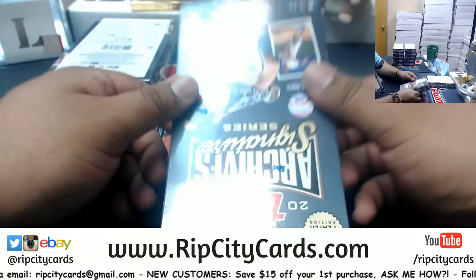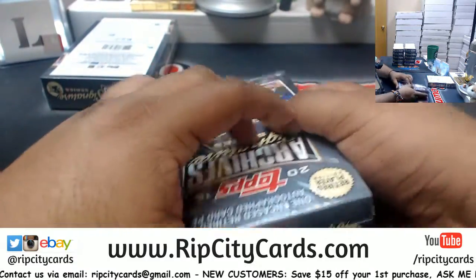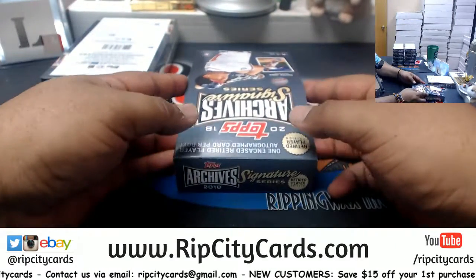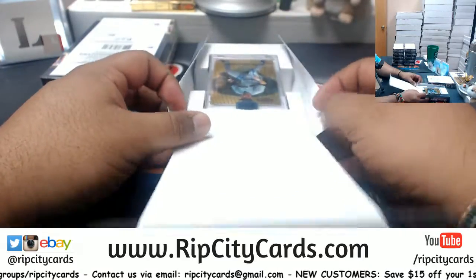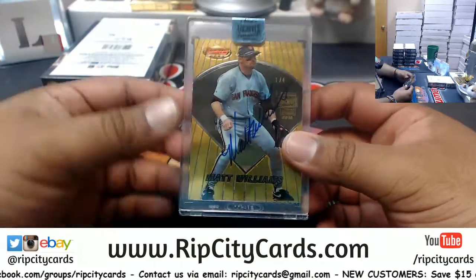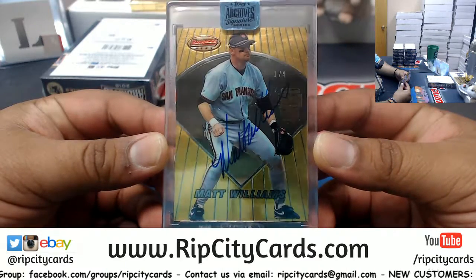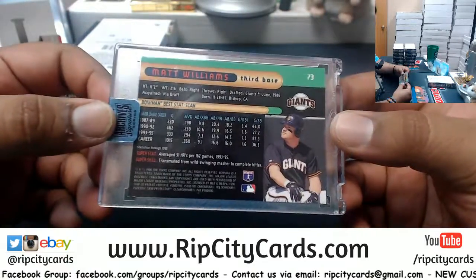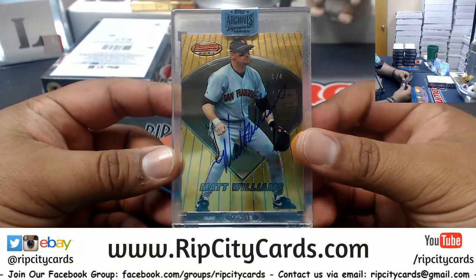We're going to start off with box 13. See what we got here — it is box 13 right there. Let's see what we can get out of here. Oh damn, that's a sweet-looking card. I don't know if that's a good player or not, but it is numbered 104 — Matt Williams. That's pretty sweet, numbered 104, cool-looking card.